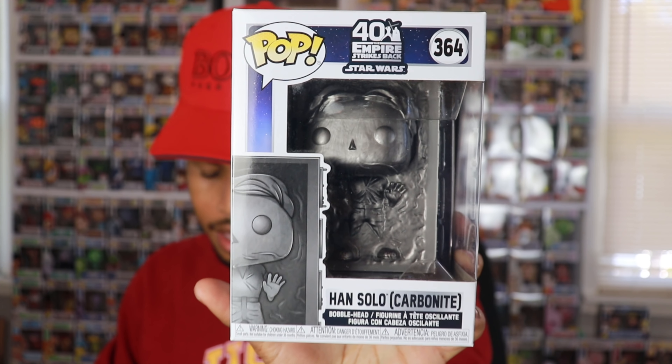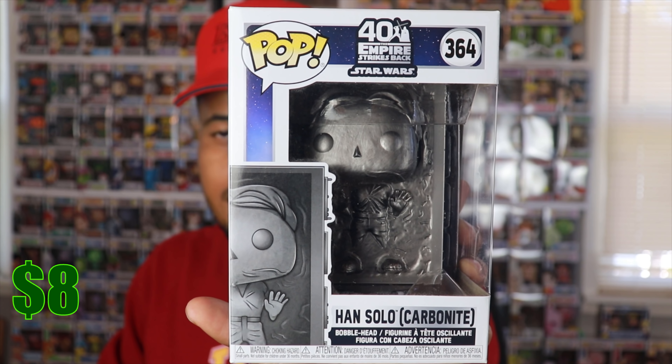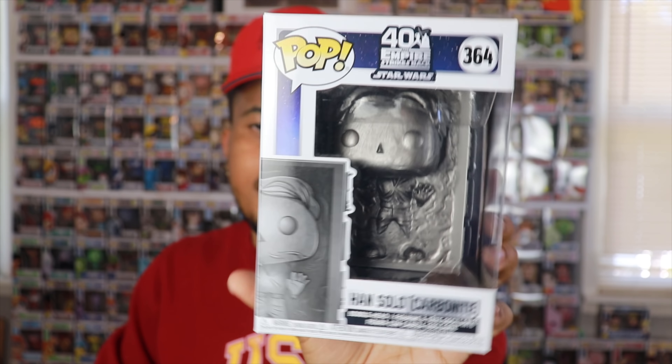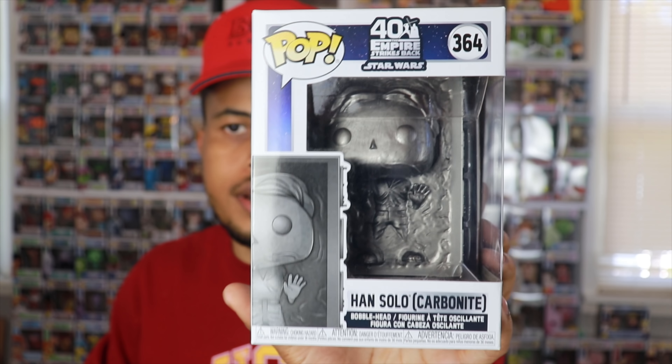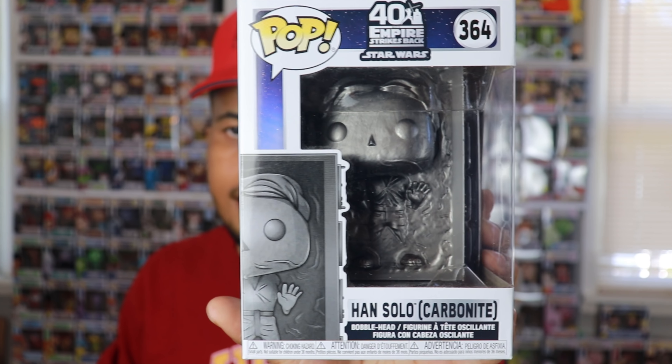I've never seen it before and didn't know they made this, but it's a very cool looking pop. I always appreciate getting something different in these boxes instead of the same old thing. That Luke with the Yoda on his back would be a dope one too. Anyway, this Han Solo is actually only going for about $8, so not a bad start. It's actually new — from 2020 — which is probably why I haven't seen it yet. There's our first pull.